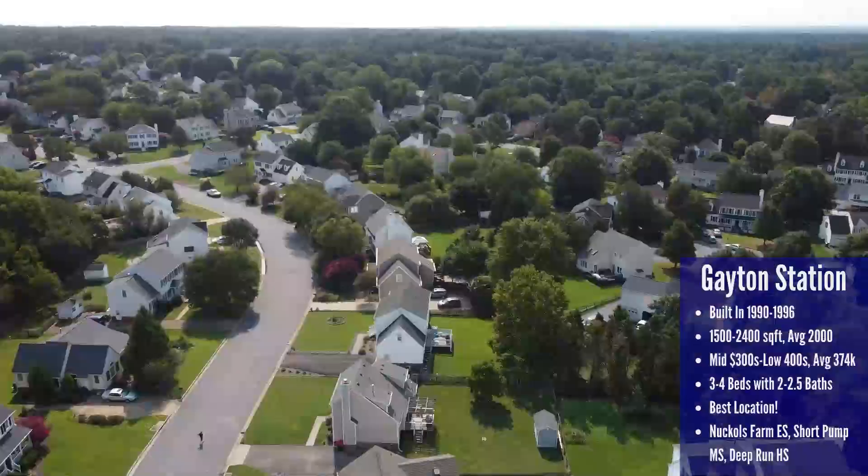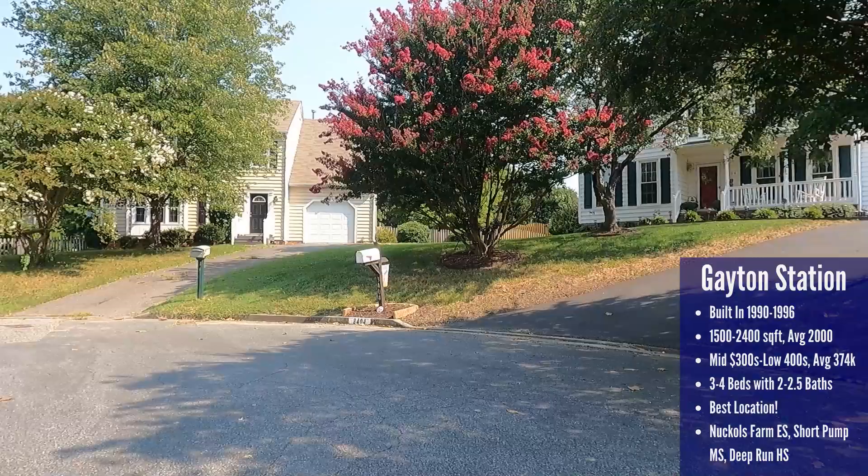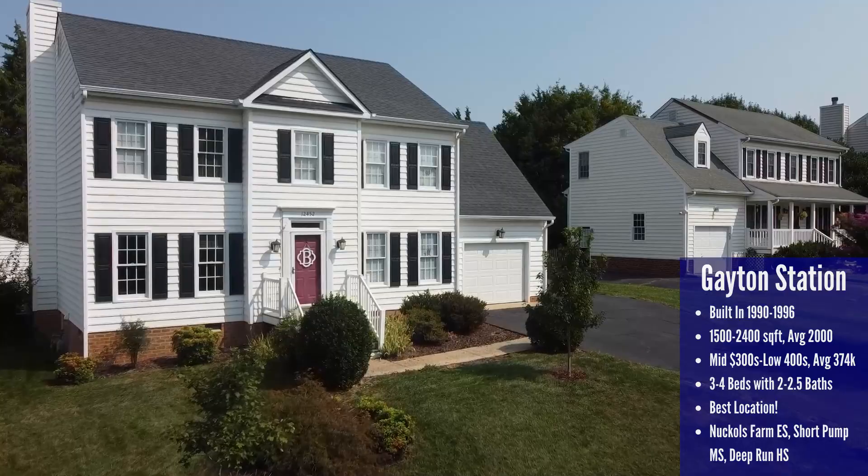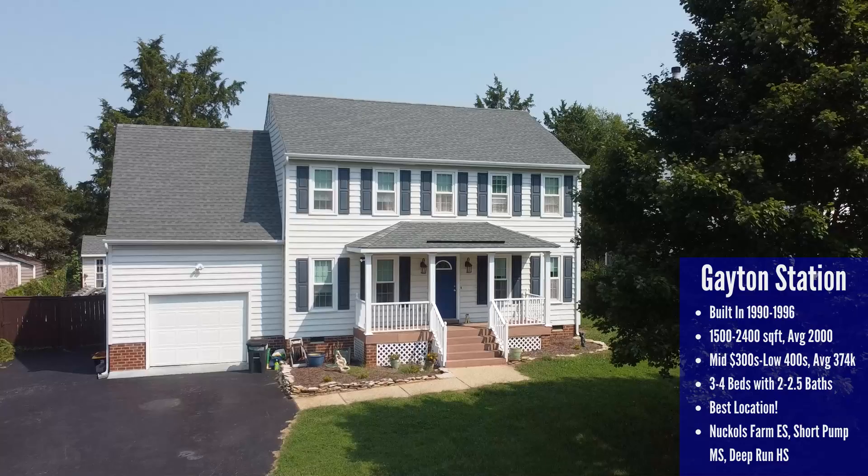There are 172 houses in Gayton Station, all built between 1990 and 1996. Not every home will be below the $400k mark, but the average is $374,000, with a range from the mid-$300s to the low $400s. They vary in size from 1,500 to 2,400 square feet with an average around 2,000 square feet. Almost all of them are two-story colonials and a good amount have at least a one-car garage.